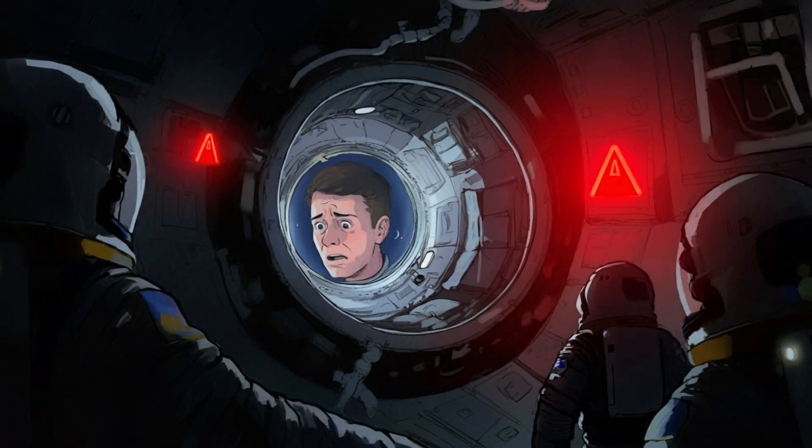It's not just a tiny bit either. The worst leak they've found is in the Russian Zvezda module, which is kind of like the heart of the station — it handles a lot of crucial stuff, like the living quarters and life support. And this leak has been going on since 2019.